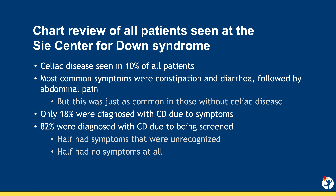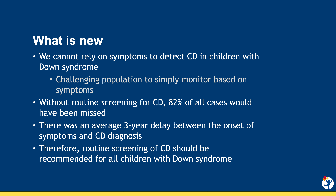The study aims were to determine the prevalence of celiac disease in our population of kids seen at the Sie Center, and to compare features of children with celiac disease identified either clinically or only as a result of routine screening. We found that celiac disease was seen in 10% of all patients. The most common symptoms were constipation and diarrhea followed by abdominal pain, but these were equally common in those without celiac disease. Overall, only 18% were diagnosed due to symptoms, meaning 82% were diagnosed only because they were screened. Of those screened, half had unrecognized symptoms and half had no symptoms at all.